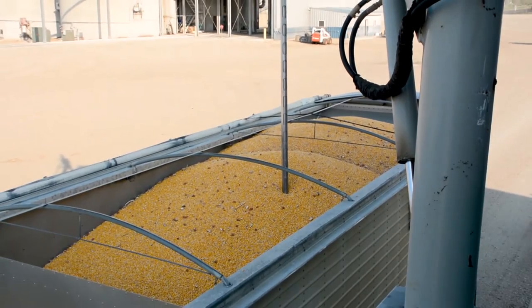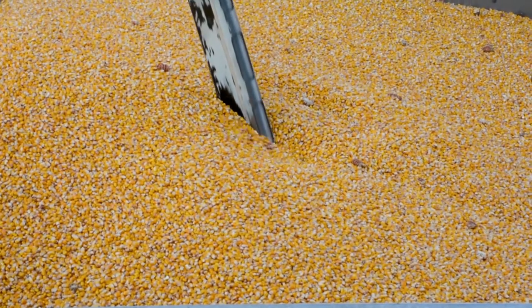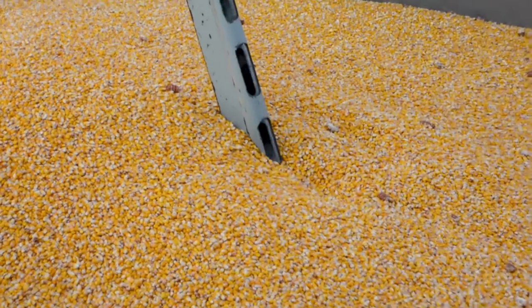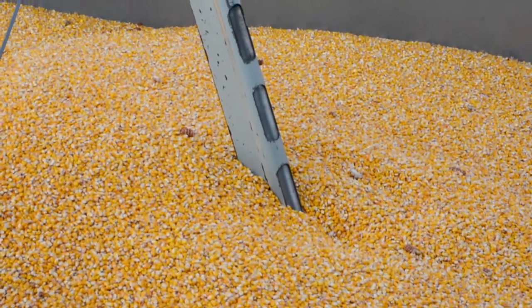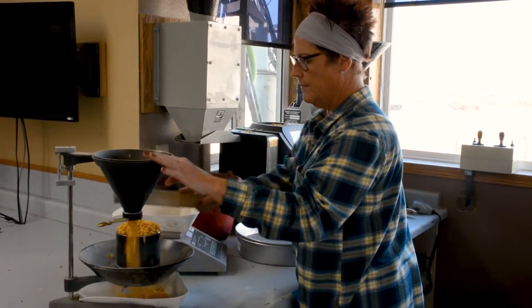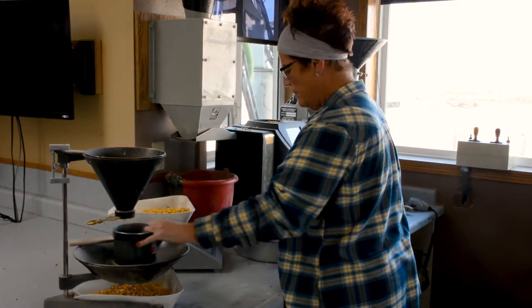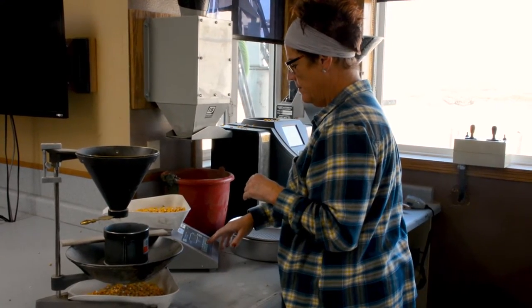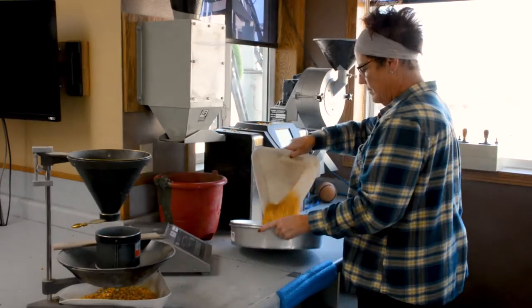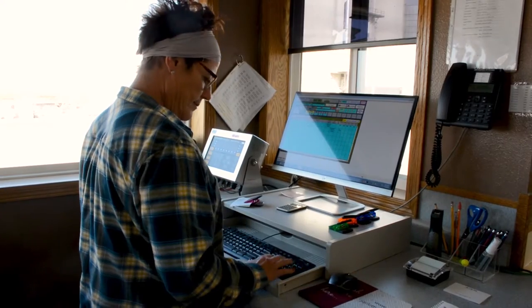To determine the quality of the grain, each truckload is measured, graded, and weighed before it is unloaded at the elevator. Both the front and the back of the truck is probed. This grain is inspected for foreign material and breakage, weighed, and evaluated for moisture. The corn being unloaded today was recorded at 56 pounds test weight and at 18.5% moisture right off the field.